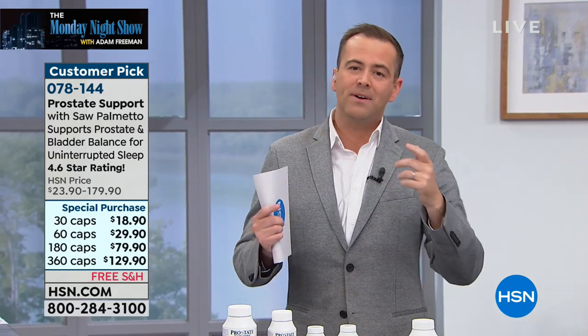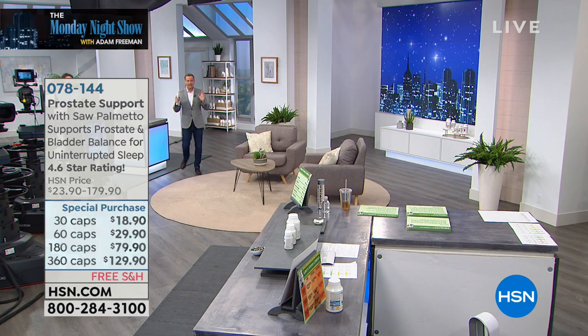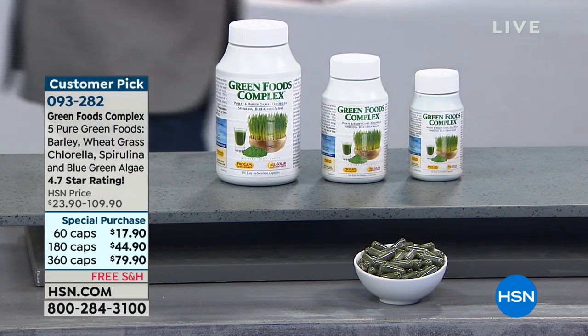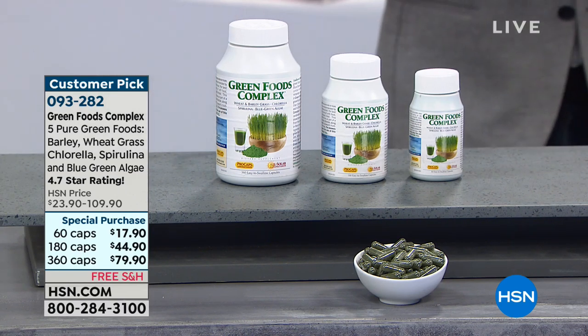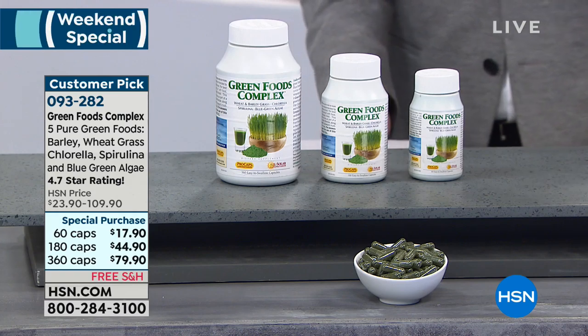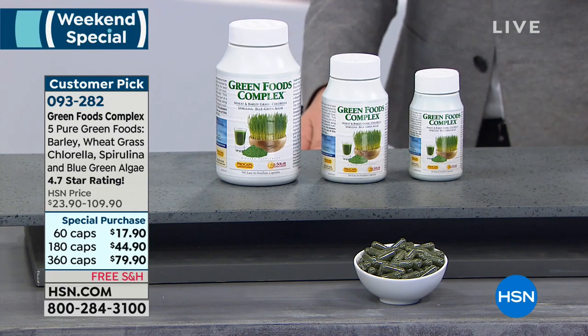We are going to head over to our amazing green foods complex. You've heard about people taking shots of wheatgrass and all the different wonderful ingredients like spirulina. People spend a lot of money — they go to the health food store, they go to the mall and take a little shot. It's like two, three, four, five dollars. Wheatgrass shots can be even more expensive than that.